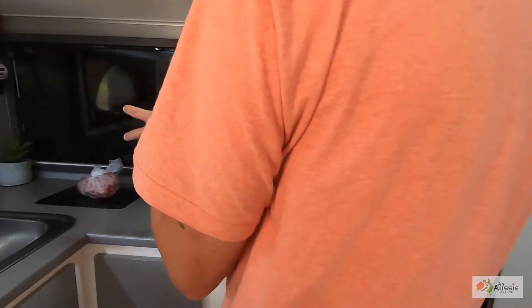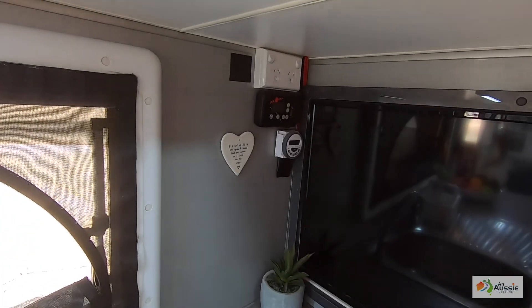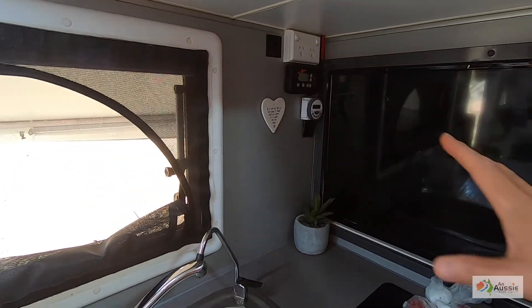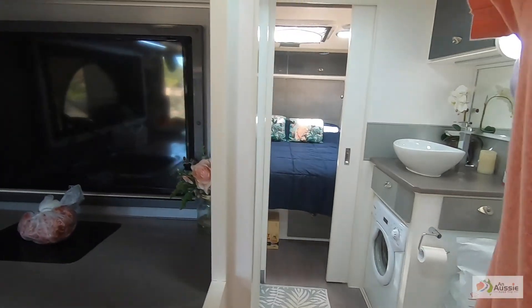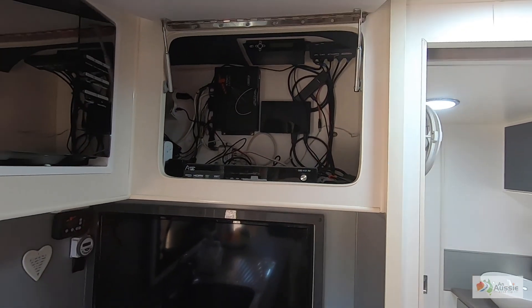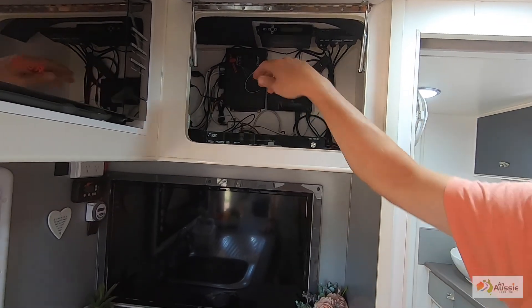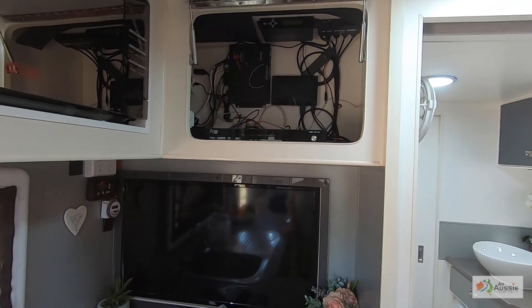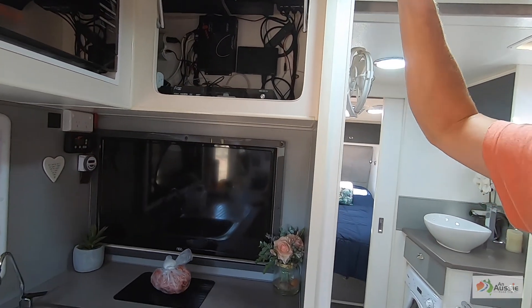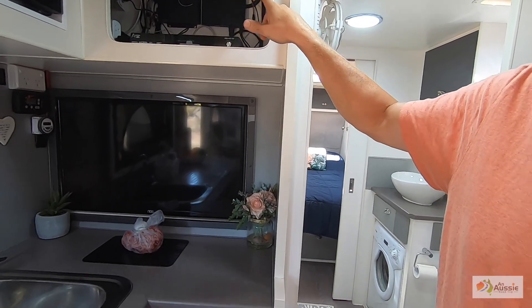We've got two TVs in this van. One TV came with the lounge area, and we've got a satellite dish and media center. Probably wouldn't do the satellite dish again on the next van — wouldn't bother. We've got a Fire Stick and it does everything. I love it.